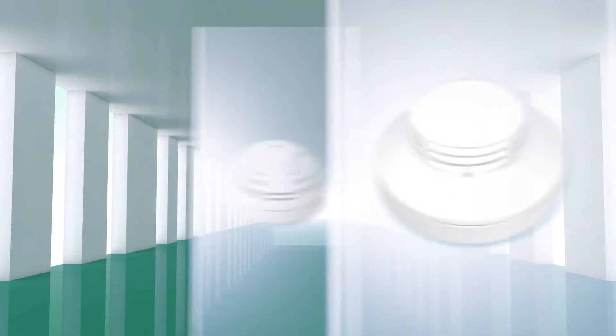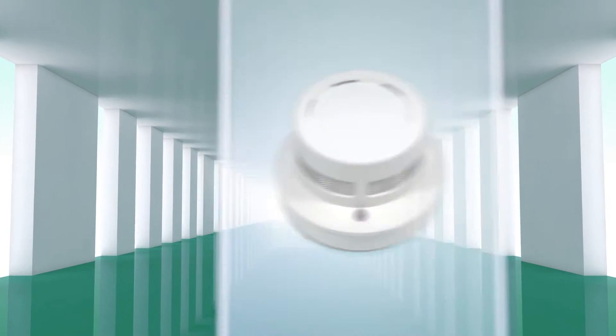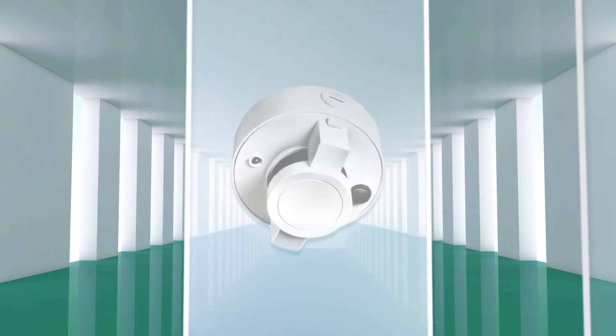The development of the Sakuristar fire detector range is based on 50 years of experience in developing fire detection technology.